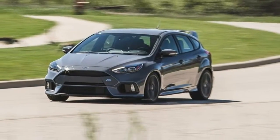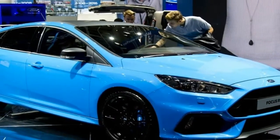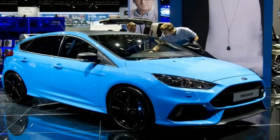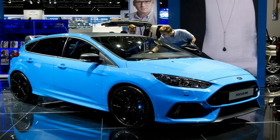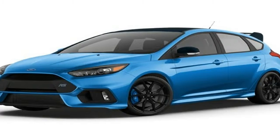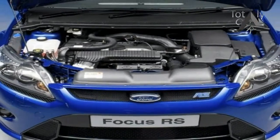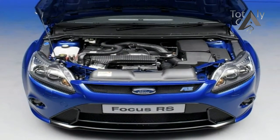Powered by a turbocharged 2.3-liter inline-4 that turns out 350 horsepower at 6,000 RPM and 350 pounds-foot of torque at 3,200 RPM, the Focus RS tops all others in its class and is capable of serious speed on any surface.